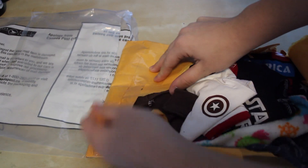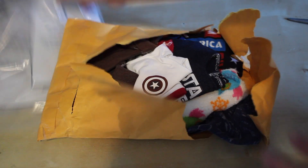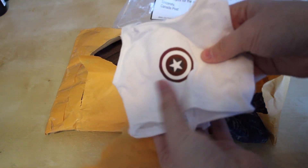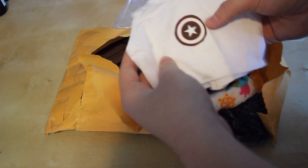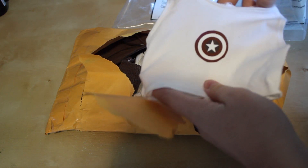Oh my gosh, this looks like some really cute nerdy stuff for my dolls. I'm so excited! We have a little Captain America shirt. Oh my gosh, this is so adorable. I love this. I don't have any Marvel stuff for me or my dolls because I've just recently gotten into Marvel, so this is awesome.